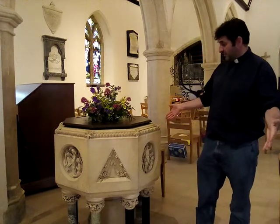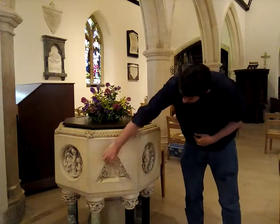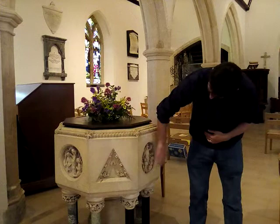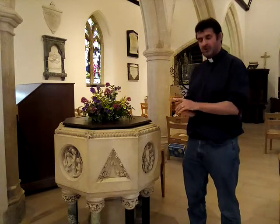This font is really old. It goes back hundreds of years. And you can see nice stone carvings on the outside showing Jesus and other people, other biblical characters. We sometimes decorate it with flowers.